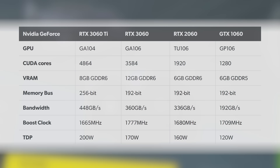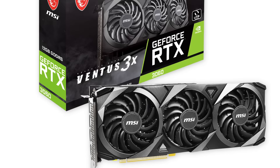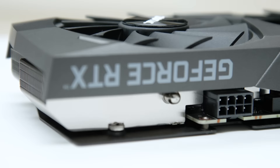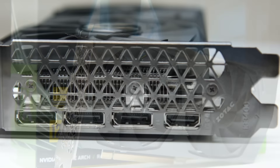In terms of the physical form factor, there are no Founders Editions this time around. Our review sample is a Zotac Gaming Twin Edge, a standard dual-axial fan-based card using an aluminium fin stack array heatsink. Power comes via a standard 8-pin PCI Express input, with a 170-watt TGP. No factory overclock here — max rated boost is 1777 MHz.